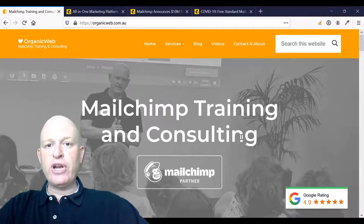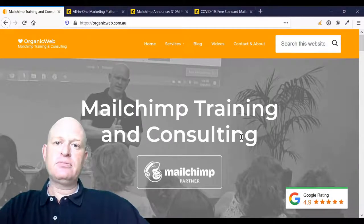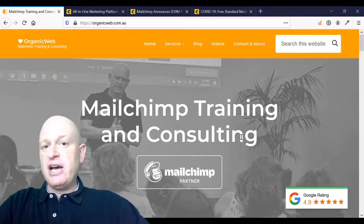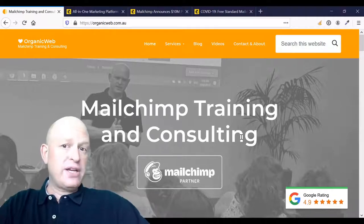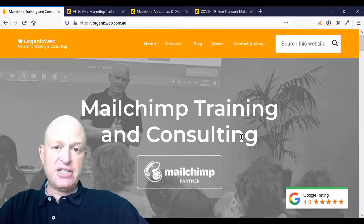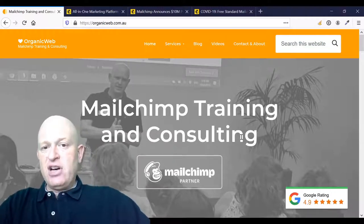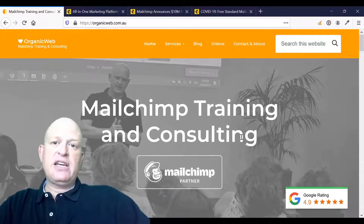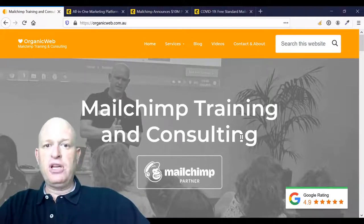Hi, I'm Gary from organicweb.com.au and I'm a Mailchimp partner. During this time, Mailchimp is offering two different discounts or free plans to eligible organisations — one for small businesses and one for public sector organisations and not-for-profit entities. A few of my clients have asked firstly if they can access the discount or the free plans and secondly how they go about doing this, so I thought I'd make this quick video which I certainly hope will help you.